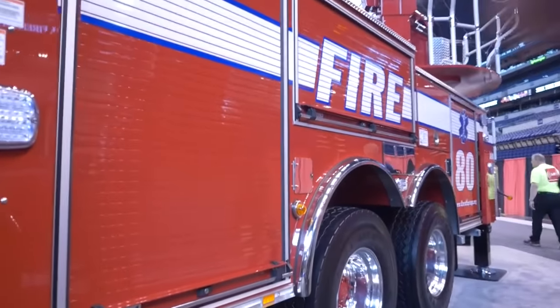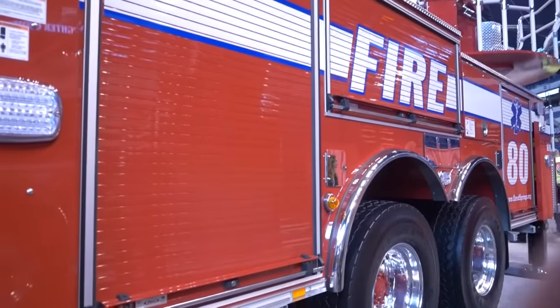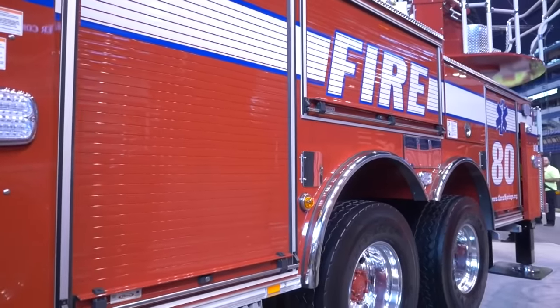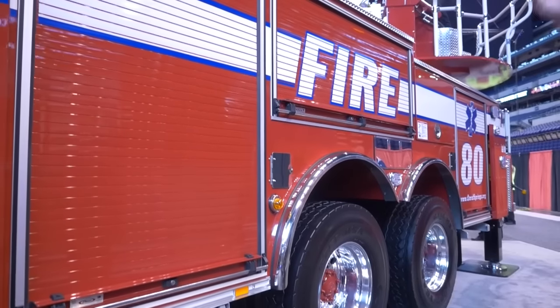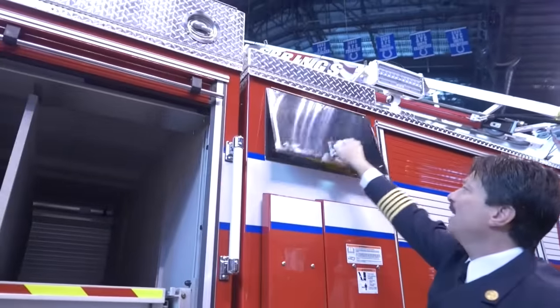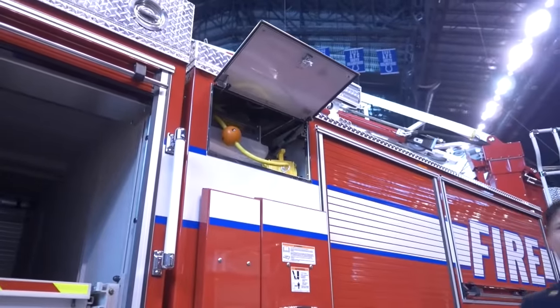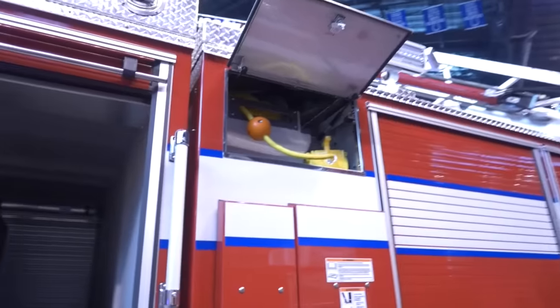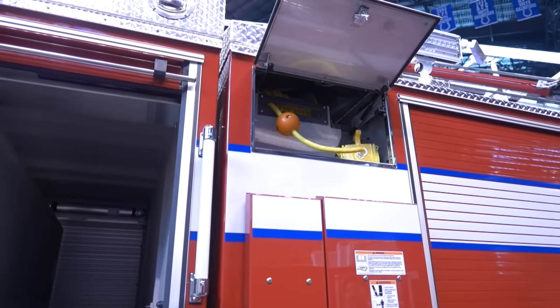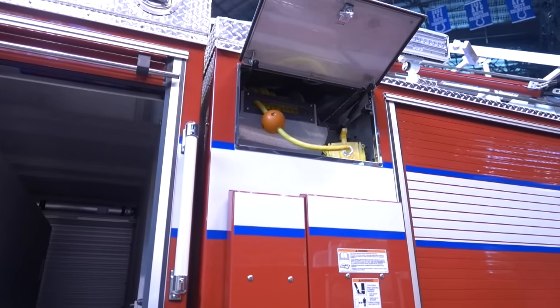We have extra SCBA bottle storage as you go around the truck. We also have dual electrical cord reels on both sides. As you can see up in the compartments here, these cords deploy from each side of the apparatus, giving us the ability to deploy our ventilation fans, any electric-driven extrication tools, or any other types of situations — lighting and so forth.